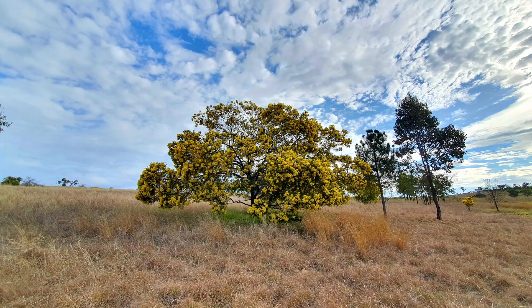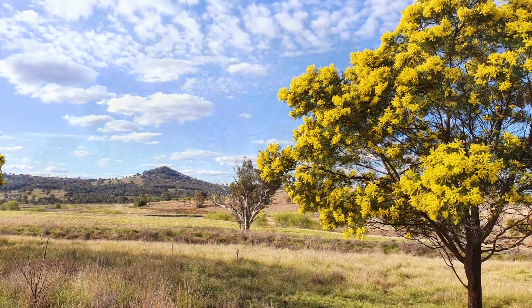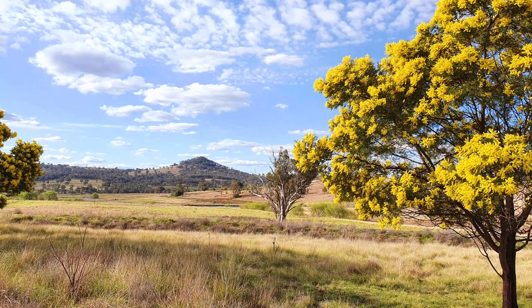The green and gold became emblematic of Australia very early in this country's European history. And in many ways, they symbolize the ethos of Australia — they're tough, they're hardy, they're battlers. And then they just blaze every year, at least once.